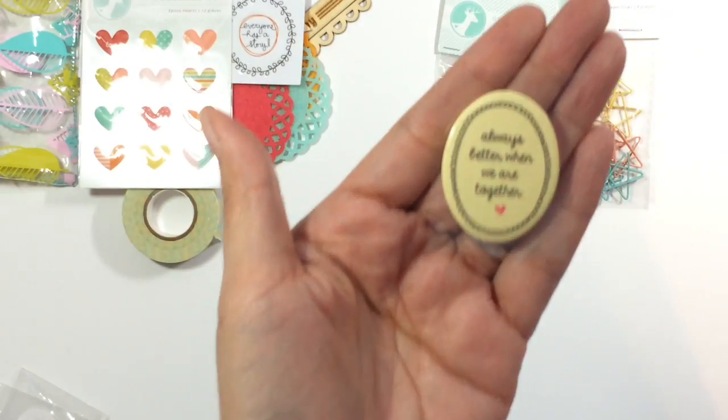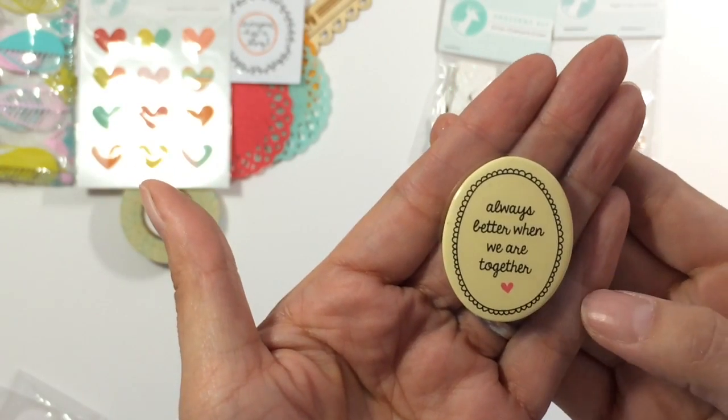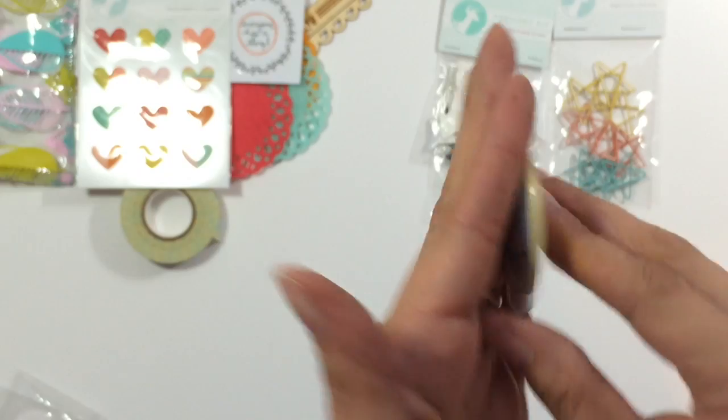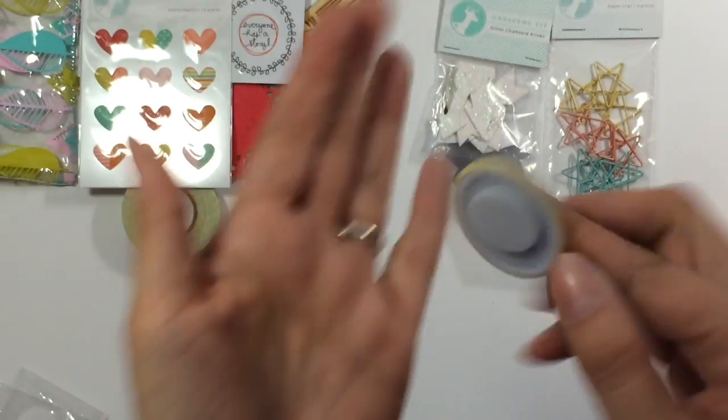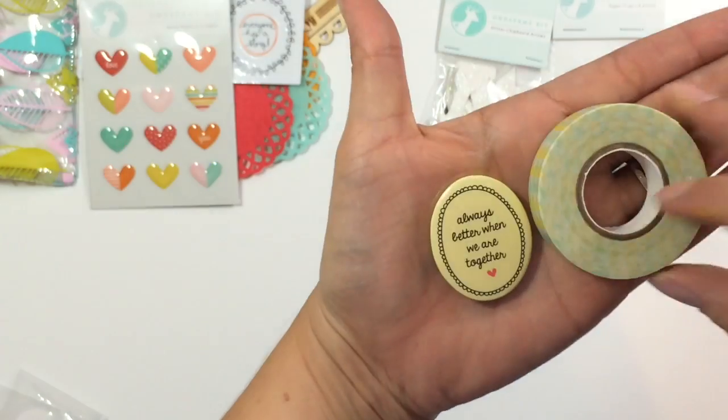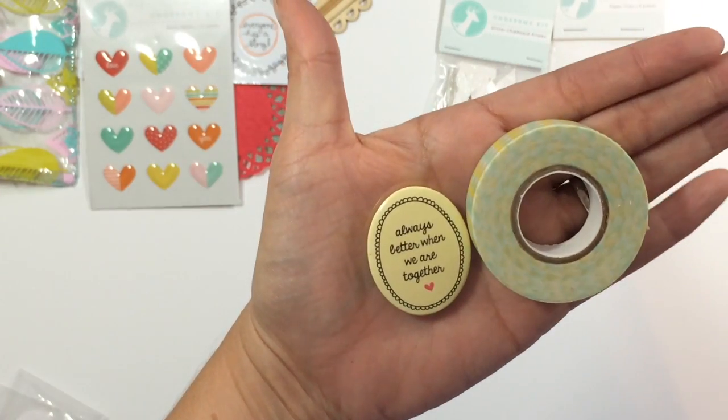You get this really cute oval flare. It says always better when we're together. It's got the sticky on the back and it's a pretty good size. That's the washi tape and that's that, so it is a pretty good size. I really do like that one.